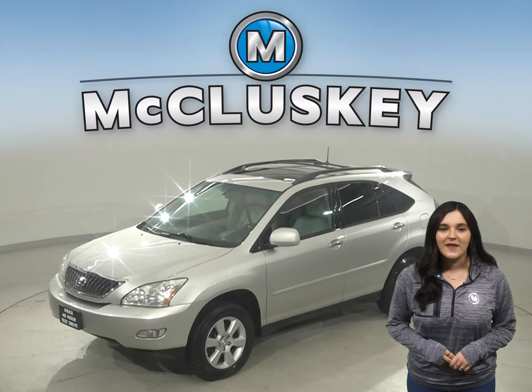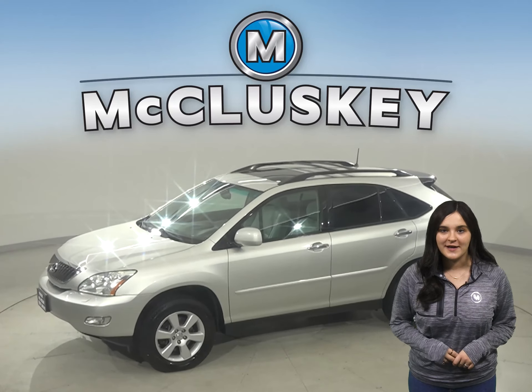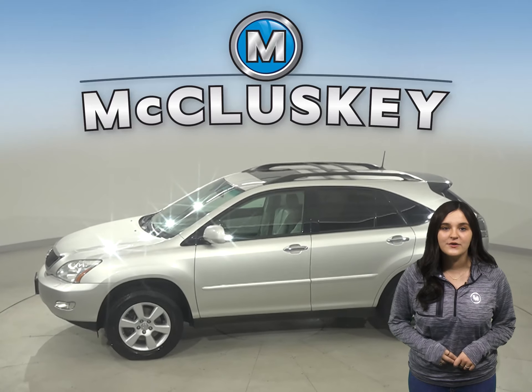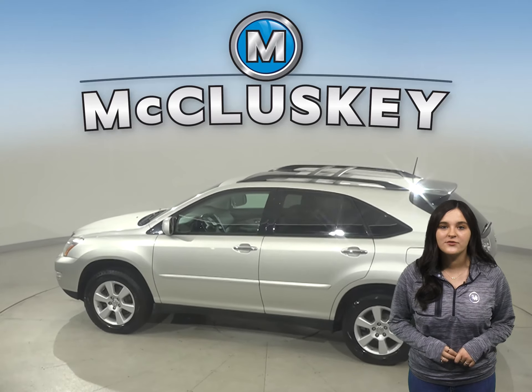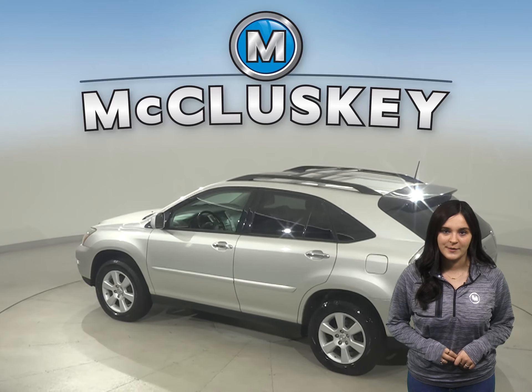If you've been on the hunt for a reliable, classy, four-door SUV, then check out this 2008 Lexus RX. It only has about 115,000 miles on the odometer.